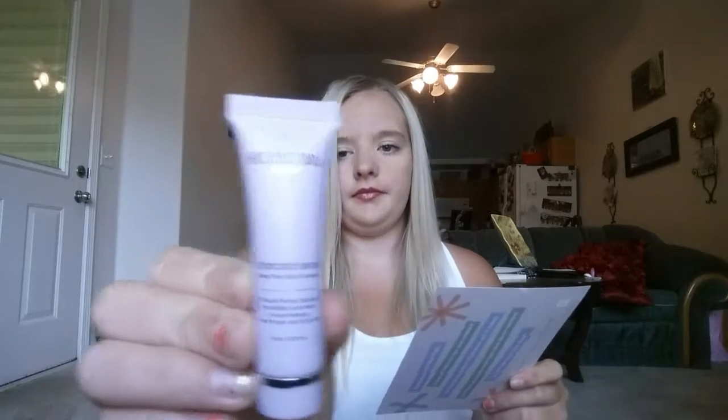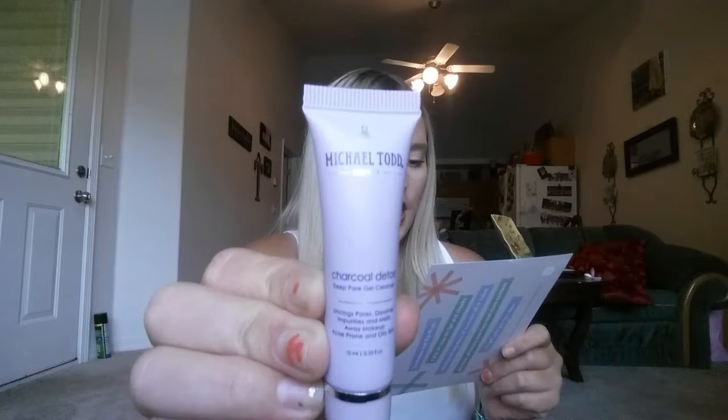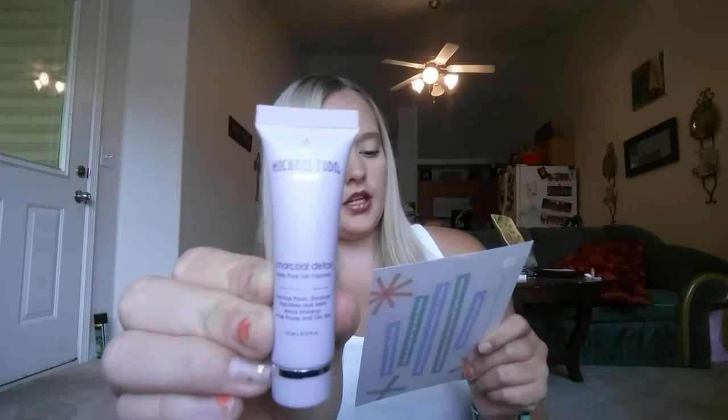The next product is this Michelle Todd Charcoal Detox Deep Pore Gel Cleanser. The full size is $23. It's mineral-rich charcoal with a gentle cleansing formula that detoxifies skin by drawing out excess oils and impurities, perfecting pores. I'll definitely have to try that.